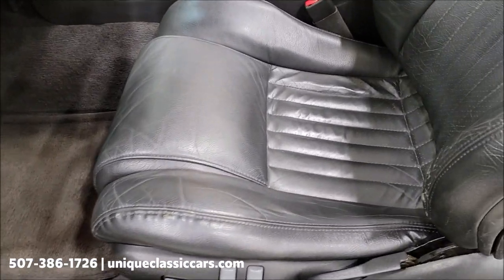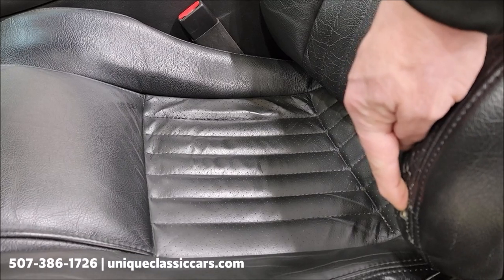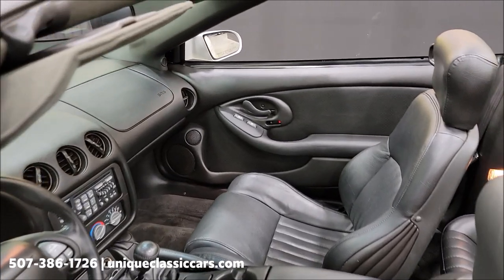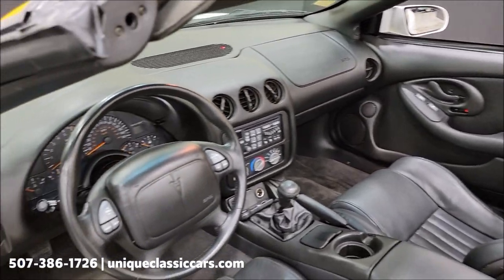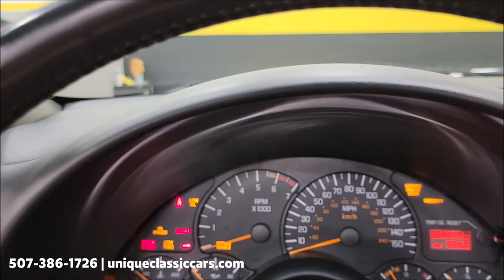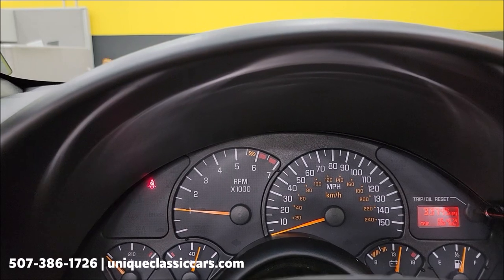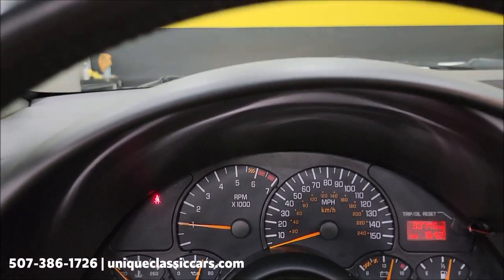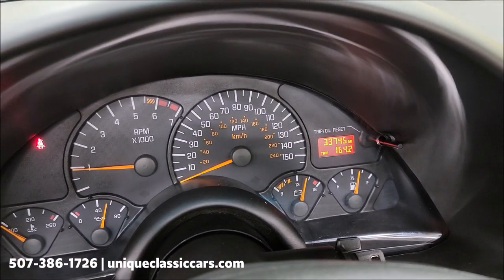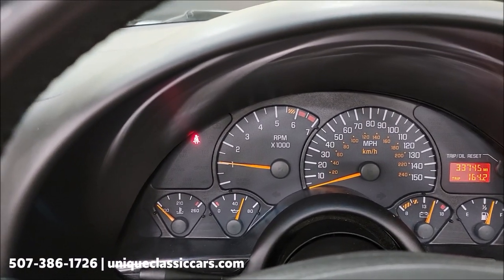Seats look pretty much free of rips, tears, and holes. Of course on the bolster you get just a little wear from sliding in and out — there is a wear spot right here I want to point out. Other than that, the leather is in quite nice shape. Let's check out the exact miles: 33,745. Gauges working, tach working, and a little throaty exhaust note in the stock exhaust.